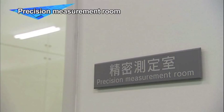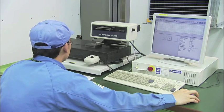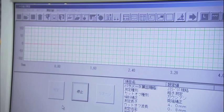The measurement room is provided with the latest high-precision measurement systems. Sample pieces machined on completed wire EDM systems are measured here and precision checked from every angle.